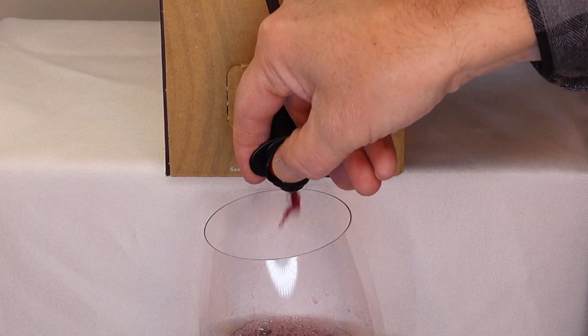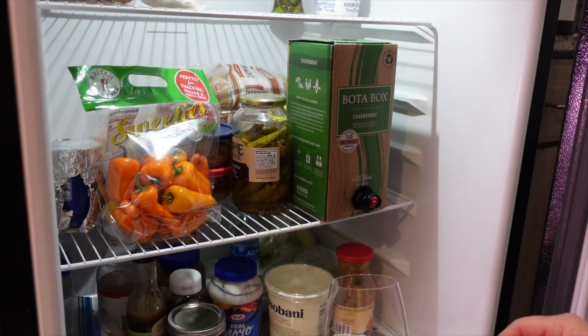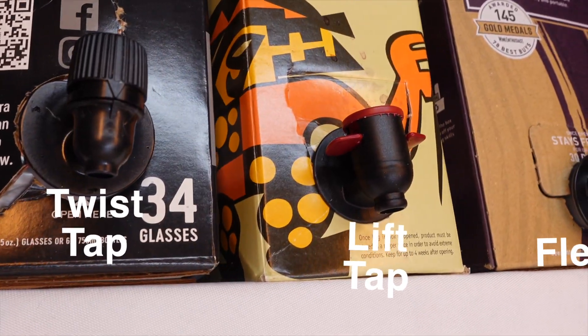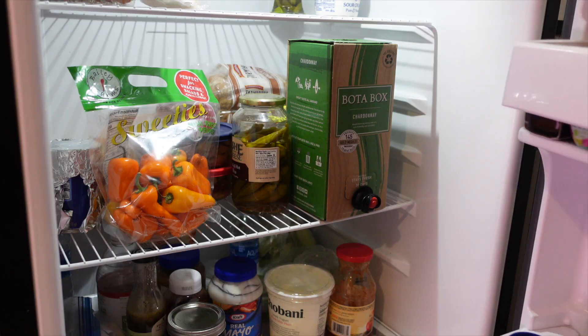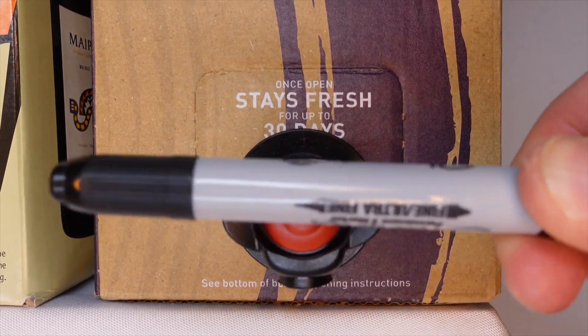The flex tap is my favorite because it's so intuitive, but unfortunately it's also the most susceptible to our second mode of failure. Picture this: you've got a box of Chardonnay chilling in the refrigerator, and it's finally time to pop it open and have a glass. The box goes back in the fridge and you go off to enjoy your wine. But the next time you open the fridge, you discover that half the contents of the box have leaked inside the refrigerator. The flex tap is the most susceptible to this type of failure. When you closed the refrigerator door, something pushed the button, opening the tap. These two side flanges are there specifically to help prevent this — they protect against accidental activation — but it's not foolproof.